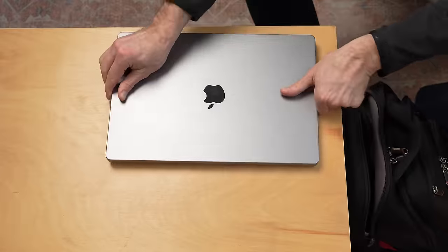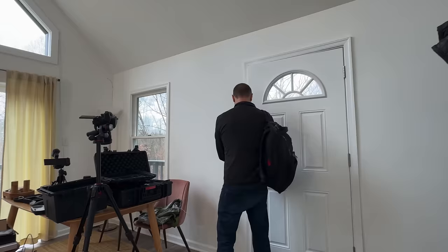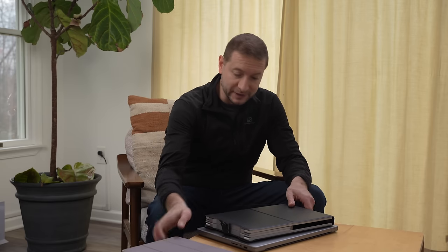I'm traveling right now and I brought a couple of things with me to test out, and this has to do with screen real estate. I've got three possible options for you — two of them you might like, the third one you might not. Option one is a portable display like this.